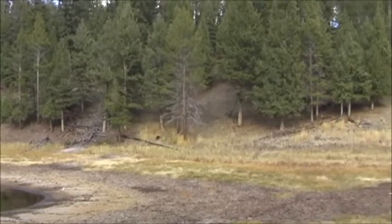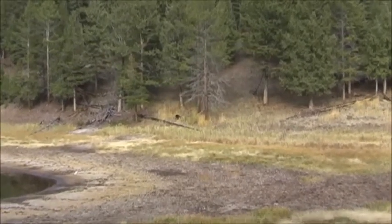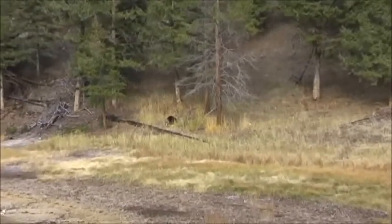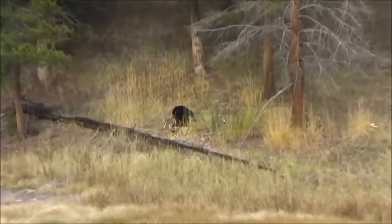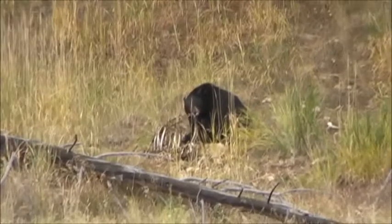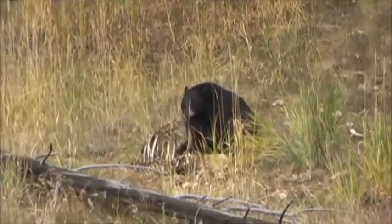All right, this is our first sign of bear. We've had a couple of false alarms where people have spotted him and he already moved on. So this looks to be a full-grown black bear, and he's eating — looks like he's munching on a bison carcass.